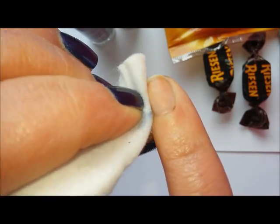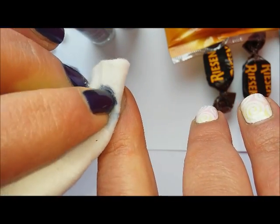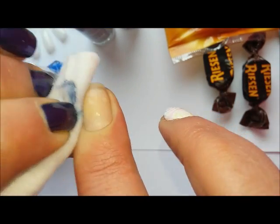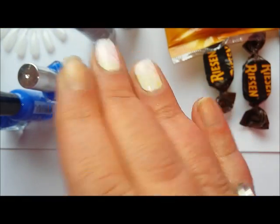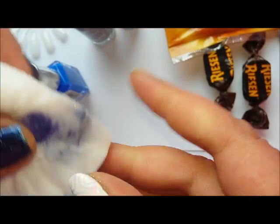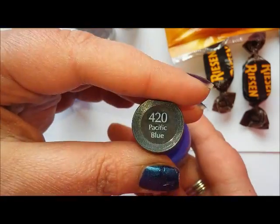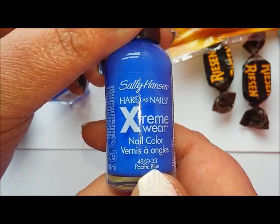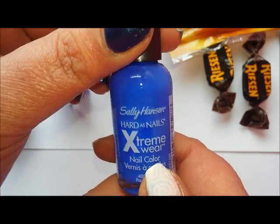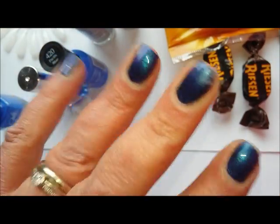It doesn't seem to have stained me really that much, considering I didn't put a base coat down. I would say this is pretty safe as not much of a stainer for a dark blue — just make sure you put a base coat down. And once again, thank you so much Jules — this is incredible. I can't believe I've actually got this here. I'm astounded, still in shock even though I knew what you were sending me. I'm going to go and enjoy these chocolates and film some more videos. Thanks for watching everyone, bye!